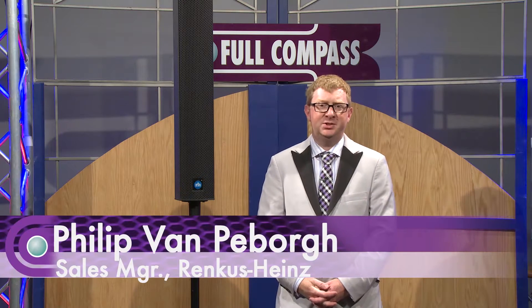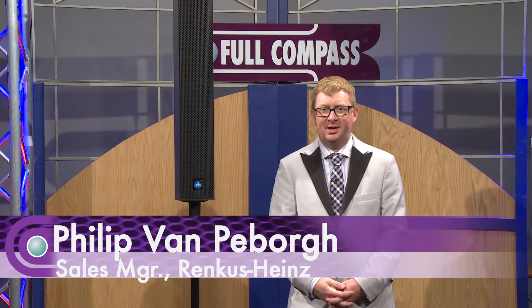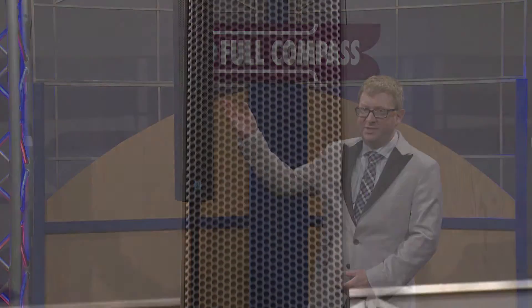Hi, my name's Phil Van Peeborg, Eastern Regional Sales Manager at Rankers Heights. I'm here at Full Compass today to introduce the IC7 system.